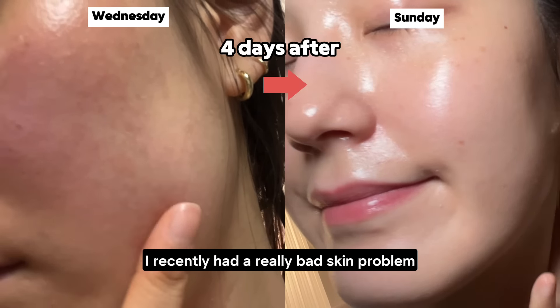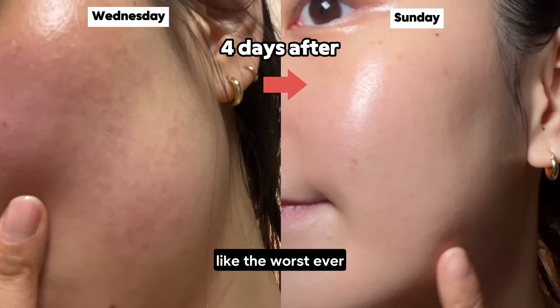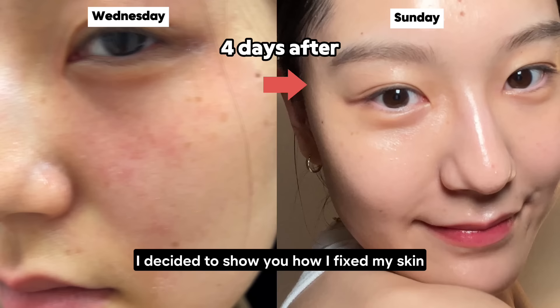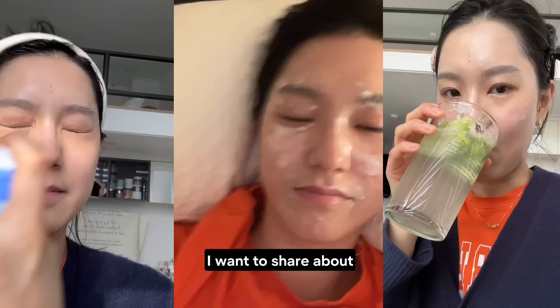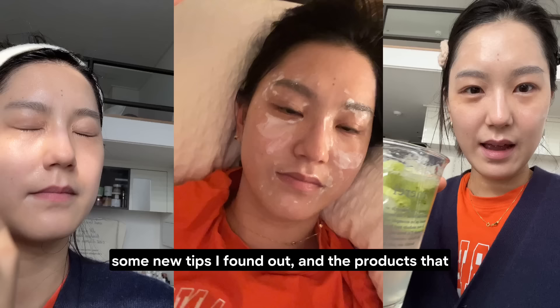I recently had a really bad skin problem, like the worst ever. It was so stressful that I had to stop making my usual skincare video and instead decided to show you how I fixed my skin. It took me about 4-5 days to start feeling better. My skin hasn't been this bad in a long time. I want to share the mistakes I made while trying to get better, some new tips I found out, and the products that really helped me this time.